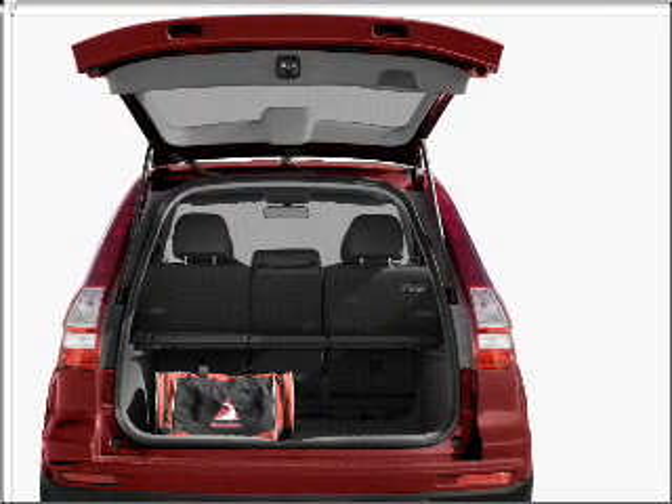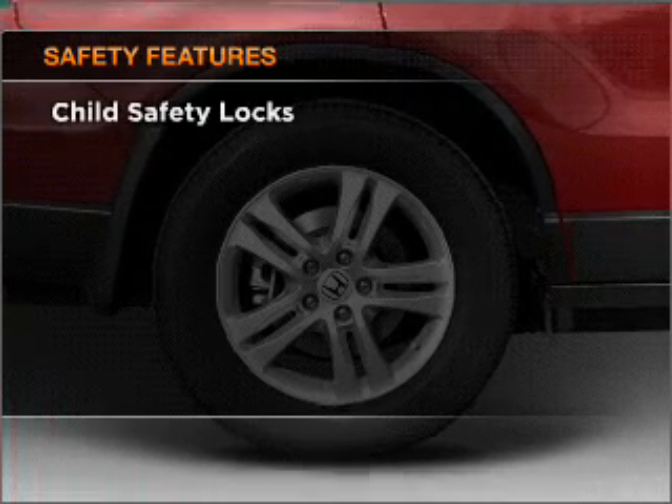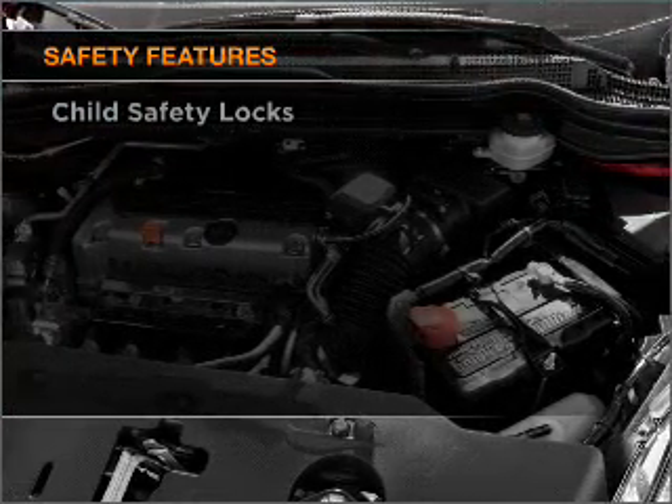Indulge in the comfort of heated seats. Let the sunshine in with a sunroof. And for your peace of mind, the following safety equipment is included: daytime running lights.